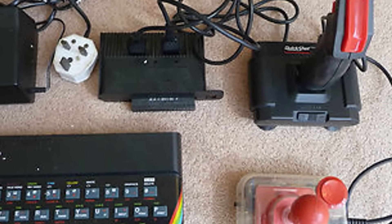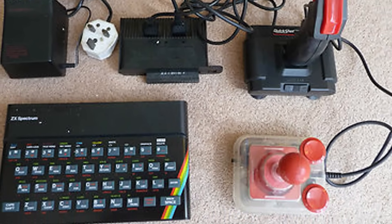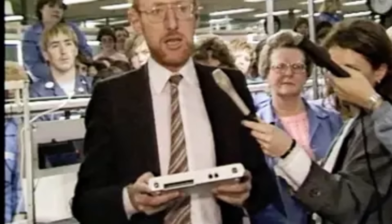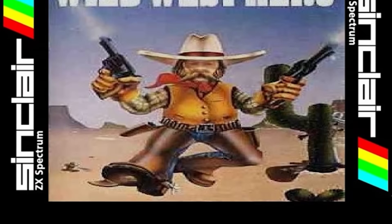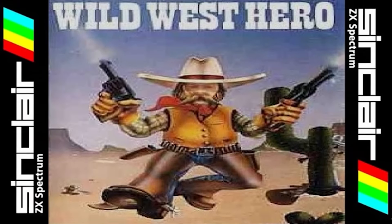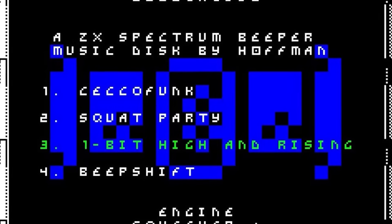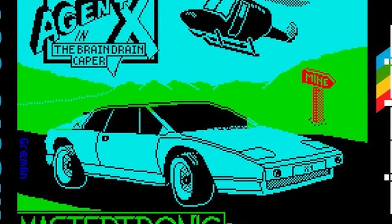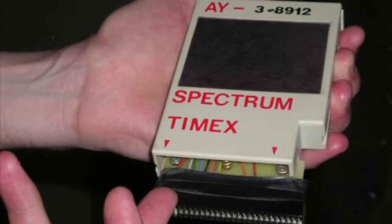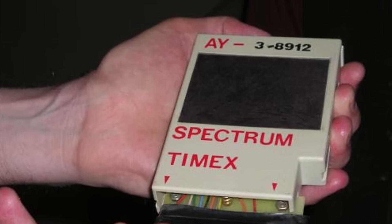The Kempston joystick interface became so standard that games detected it automatically — but it was completely unlicensed. Kempston simply reverse-engineered the edge connector and sold thousands before Sinclair even noticed. The Interface 2, Sinclair's official joystick port, was inferior and arrived too late. This Wild West approach to peripherals created an entire cottage industry of bedroom hardware hackers. Sound modification was another obsession. The Spectrum's beeper could only produce one tone at a time, but programmers discovered they could simulate chords through rapid switching. Tim Follin's soundtrack for Agent X used interrupts to create music that seemed impossible. Hardware modders added AY sound chips from the 128K model to original 48K machines, performing delicate surgery with soldering irons in teenage bedrooms.